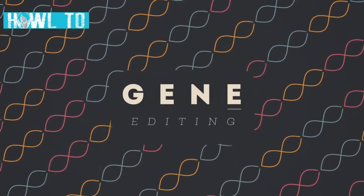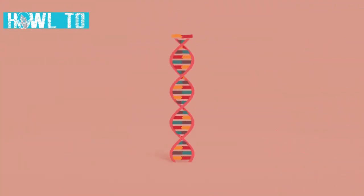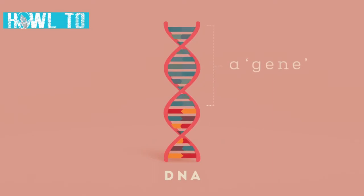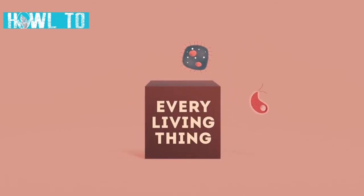What is gene editing, or genome editing as it is also known, and how does it work? Let's start by talking about genes. These are sections of the long DNA molecules coiled up inside each cell of every living thing, from microorganisms and insects to plants and animals, including humans.